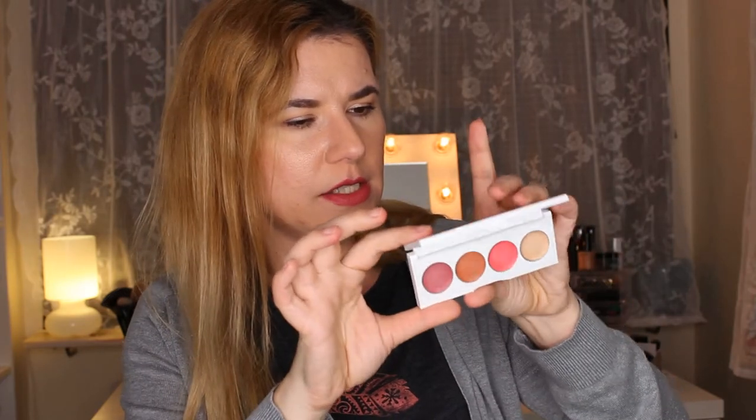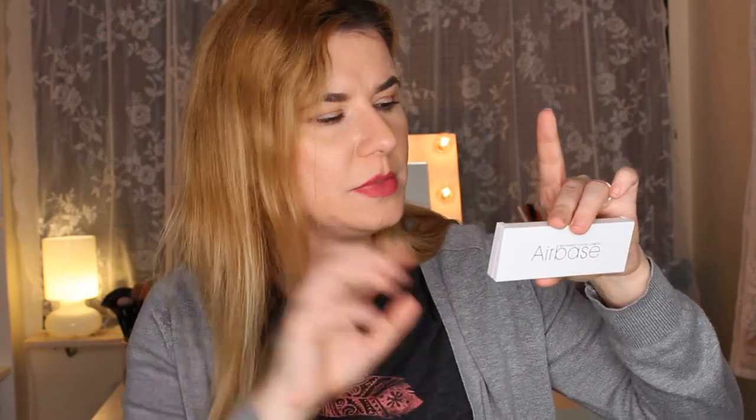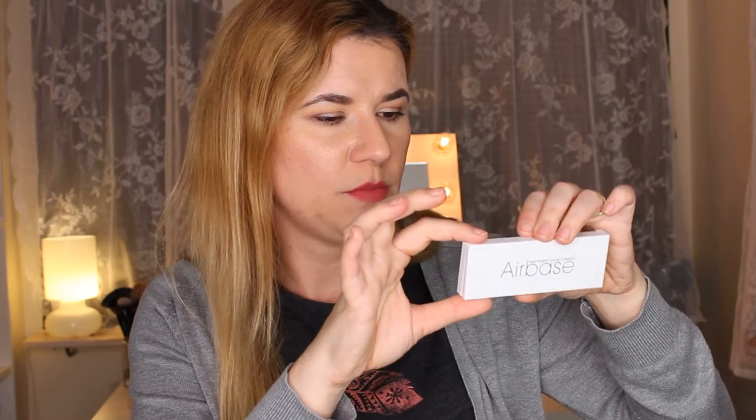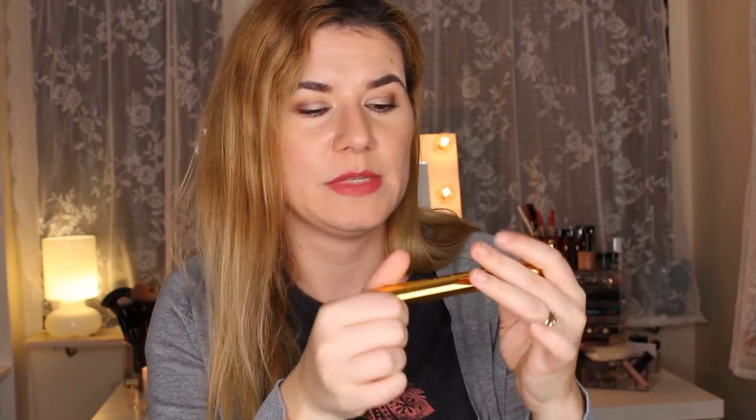I'm definitely going to try them on my face and try that highlighter shade — it is shimmery, looks nice on my hand. I'm definitely going to do a first impression with this product on my channel. This is Air Base — the first time I've heard of this brand. Please leave a comment down below if you've tried anything from this brand before. It's made in the UK, in Nottingham. Cream blush palette — interesting, smells nice.